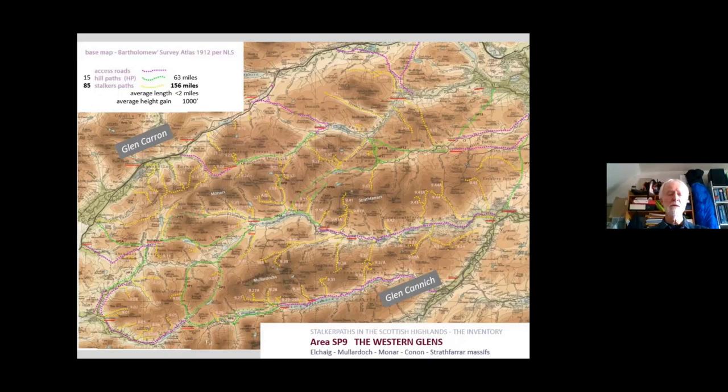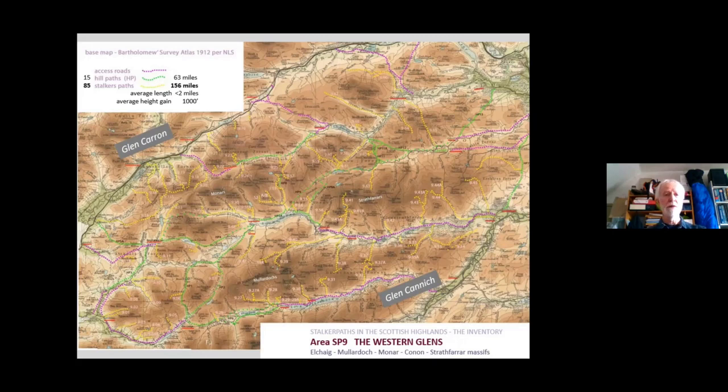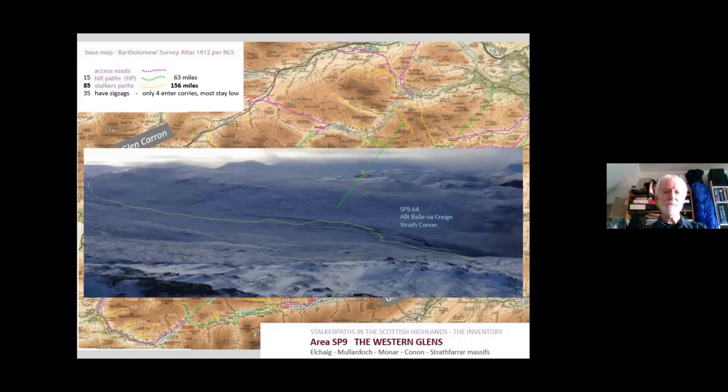A big surprise to me was that the average length is less than two miles and the average height gain is not enormous — so the idea of a stalker's path winding up into the high corries is not the norm. Of course that's an average length, so lots of them are very short and don't go very high. Here's a really rather dull as ditchwater path, purely functional, branching off from Strathconon. I did try and pursue it in the dense heather with a dusting of snow to help guide the way — I don't recommend it. A purely functional, deteriorating, abandoned category path. There is a spectrum: some segments are near pristine in the sense of getting the flavour of how they were when first made, and some are completely lost. A number have been rather messed up by machinery, but there are enough to give a flavour of the height of the heyday.